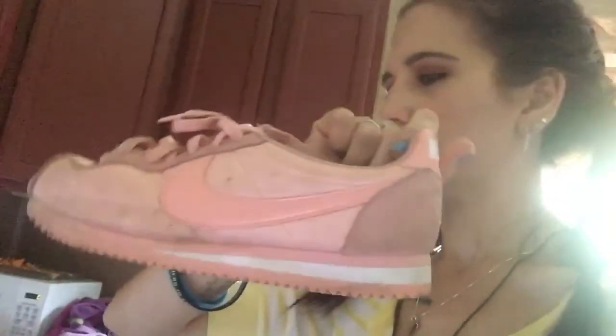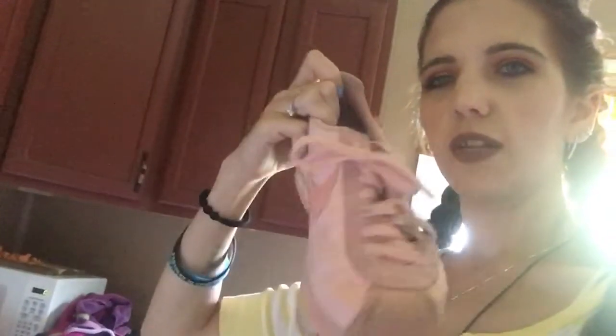Let's start off with my older shoes and go to my newer ones. I think these ones are the oldest — they're just a pair of pink Nikes. They're very dirty because I've worn them a lot. I'm not sure exactly what model these are, but I got them for around 50 bucks. They are a size nine in women's.